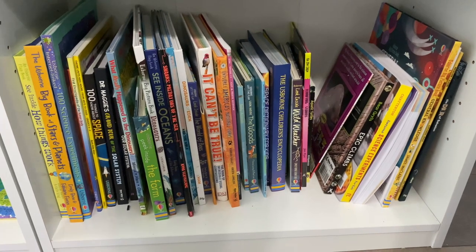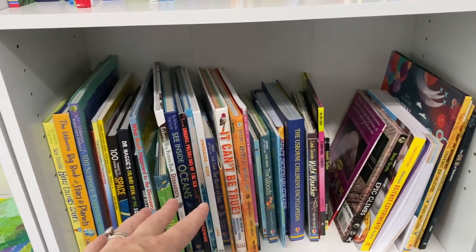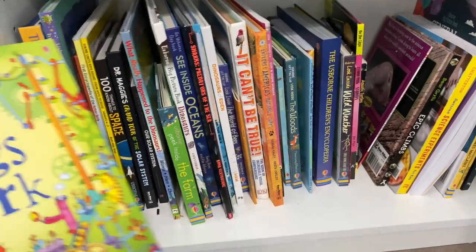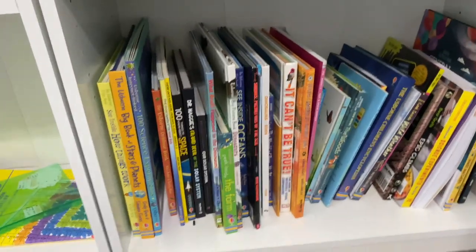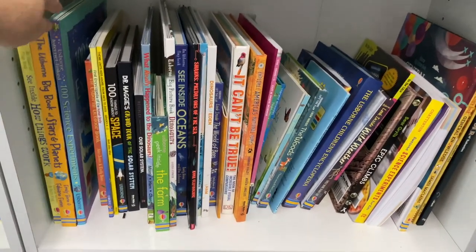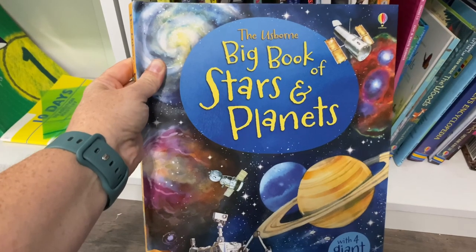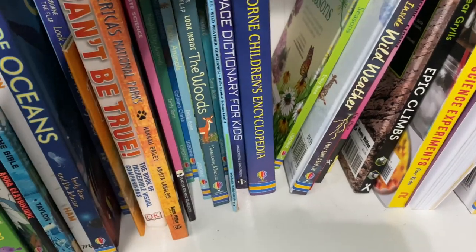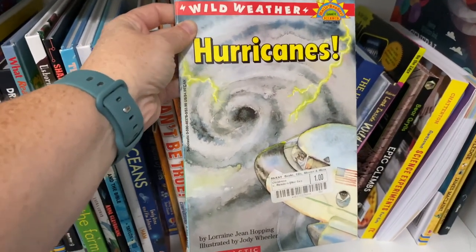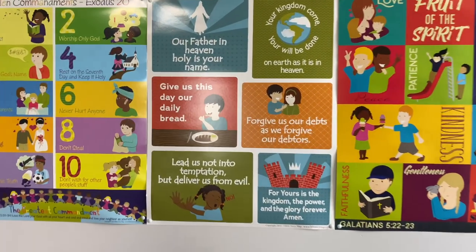The final shelf is all of our science books — anything that pertains to science. A lot of these I've gotten from Usborne; they're really good with science. We've got See Inside How Things Work, see inside oceans, science experiments books, The Big Book of Stars and Planets, learning about the ocean, a children's encyclopedia, space dictionary, hurricanes, and a lot of little ones I found at Goodwill that are great for just a short study on a topic. I also have these three posters before we move on.